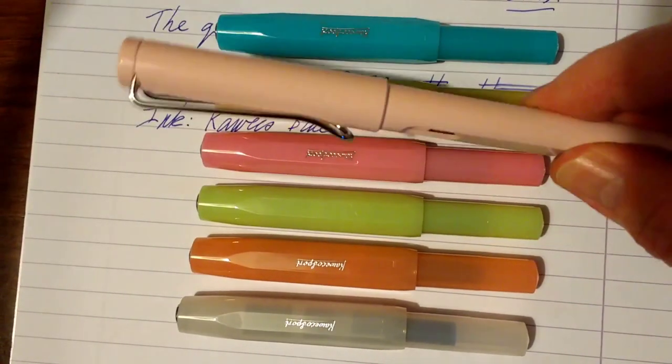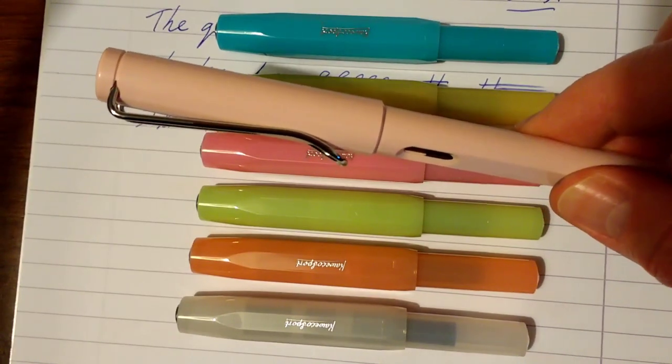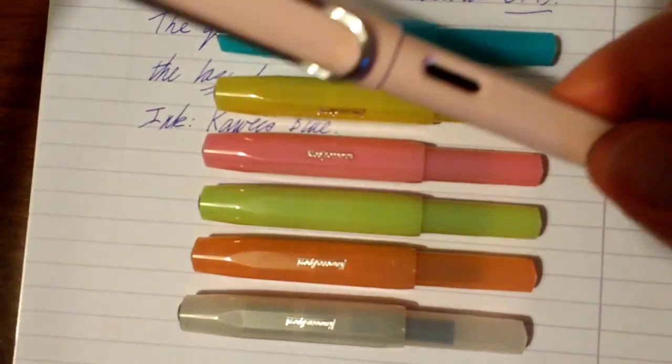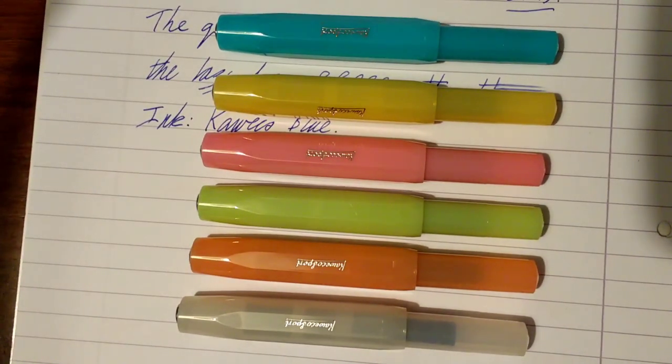They suddenly go, 'Oh yeah, I really want the Powder Rose version, but it's now 2022.' They don't mind paying whatever for one of these pens because it's a special edition. They're not limited editions, but bearing in mind these pens will not be around forever. I hope you found this video interesting and useful — a little review and comparison between the Lamy Safari and the Caveco Frosted Sport. Thank you very much for watching. See you soon. Bye.